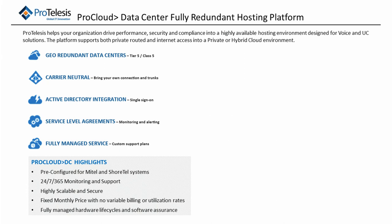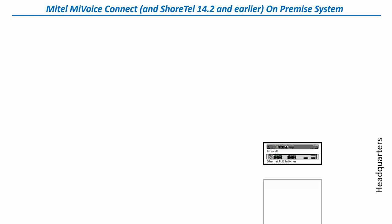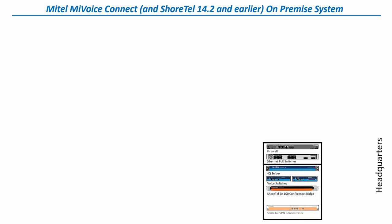So, with that said, let's get started. When you first implemented the Mitel MyVoice Connect phone system, you probably put it into your headquarters location. You added the necessary IT equipment for your network, such as a firewall and your PoE switches, which power the phones as well as provide connectivity for them. Then you added your Mitel MyVoice Connect system, which includes your HQ server — which may be a Mitel or ShoreTel-branded server, or just a standard server with software loaded on it. Then you added voice switches to provide connectivity to the public switched telephone network and to manage the phones on-premise. You might have added a ShoreTel SA-100 conference bridge for audio and web conferencing, a ShoreTel VPN concentrator for remote phones, and even the ShoreTel Mobility Router, which allows Android and iOS devices to run the client software on your cell phone.